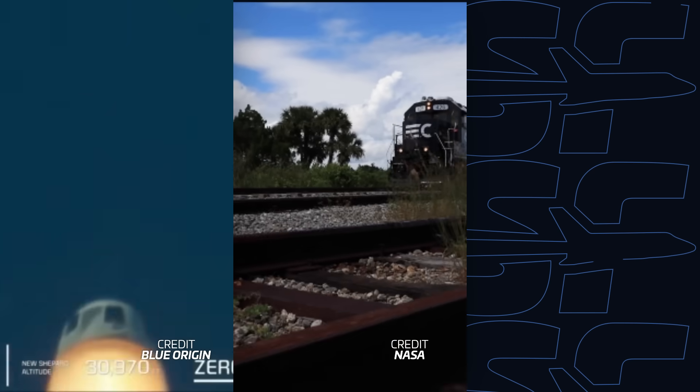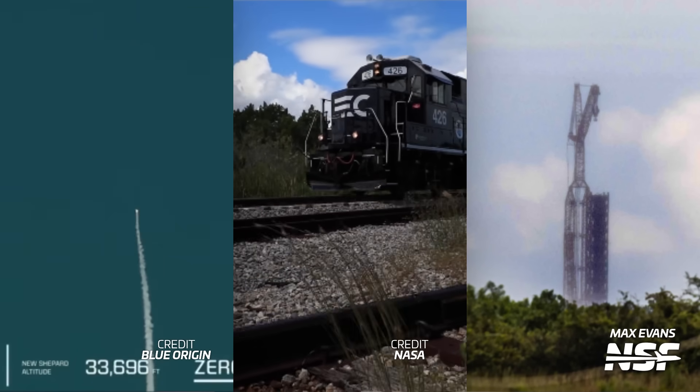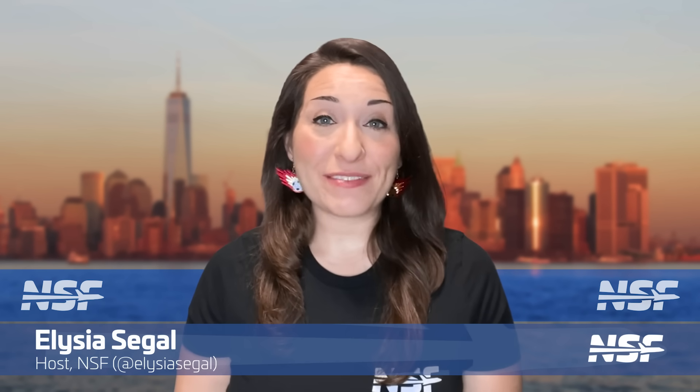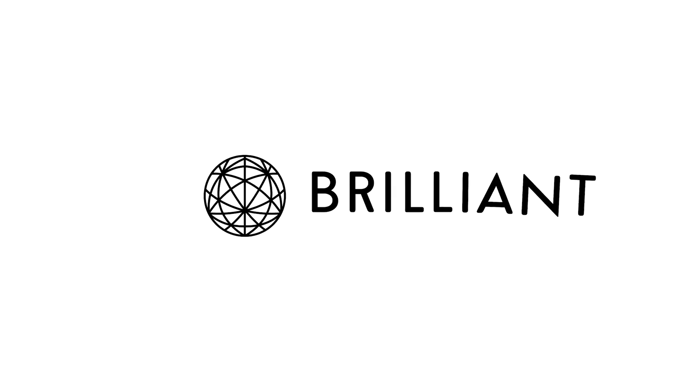The FAA closes Blue Origin's mishap investigation, Artemis II's boosters are in town, and SpaceX's new crew tower is growing like a rocket. I'm Alicia Siegel for NSF, it's Friday the 29th of September, and there's much more to come This Week in Spaceflight, sponsored by Brilliant.